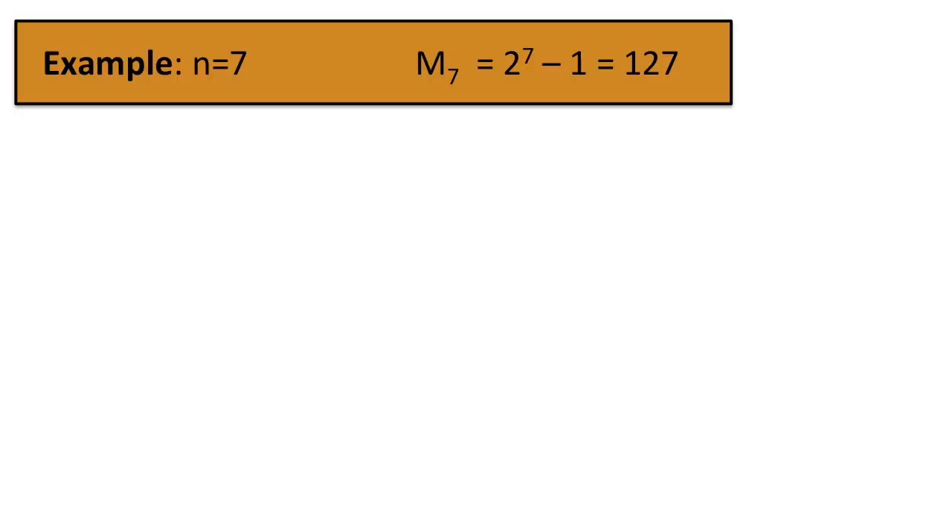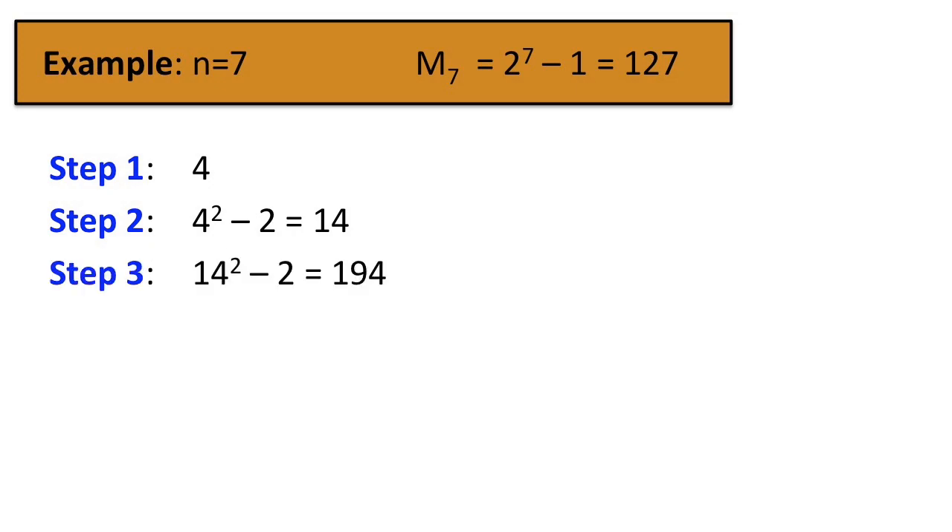Let's do an example with n equals 7. Note that M7 is 127. The first step in the sequence is 4. Step 2 is 14. Step 3 is 194. Since in the end we only care about whether we have a multiple of 127, we can divide by 127 at each step and replace our number with the remainder. That is called modular arithmetic. So we replace 194 with the remainder when we divide by 127, in this case 67.